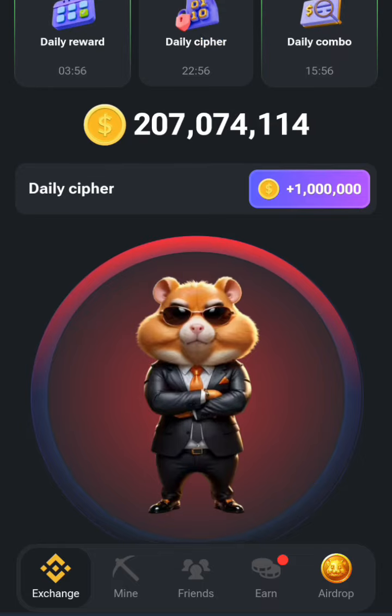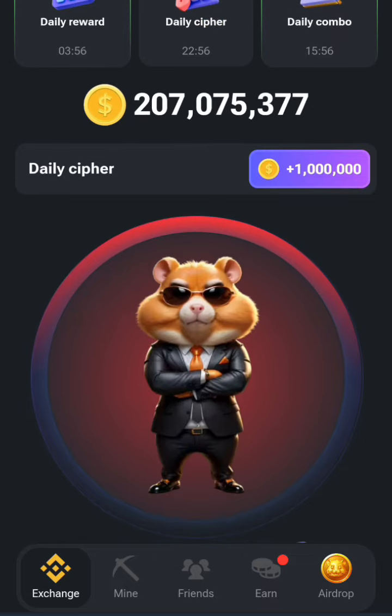First, you click on the daily cipher. Remember, M is dash-dash, which means you just touch it and hold it for about four seconds — that's M. E is just a dot, so just touch it briefly — that's E. Then R is dot-dash-dot.